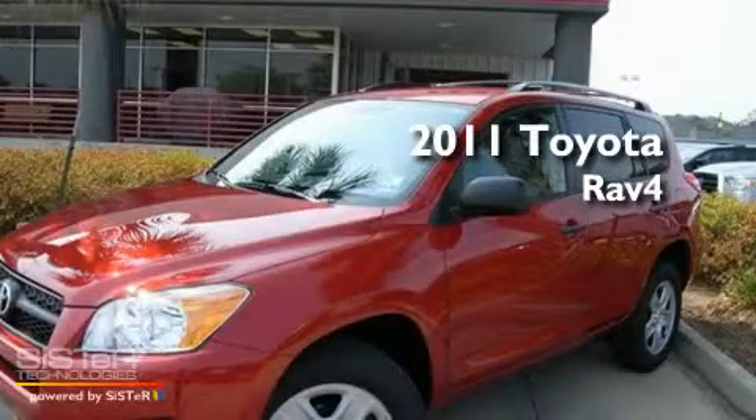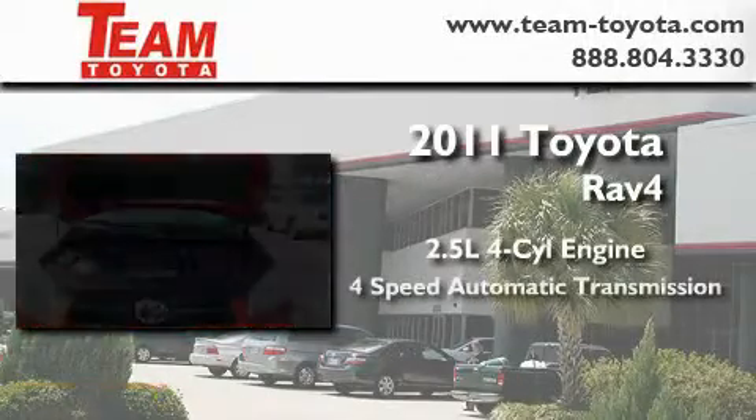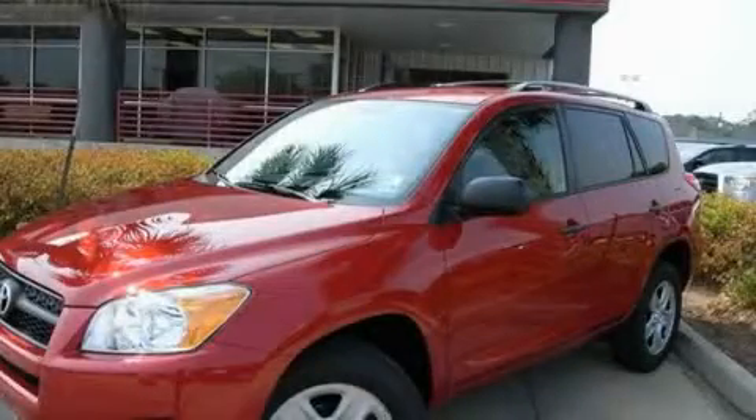This is a brand new 2011 Toyota RAV4. It has a 2.5 liter 4-cylinder engine and a 4-speed automatic transmission. Please call today to reserve this vehicle for a test drive.